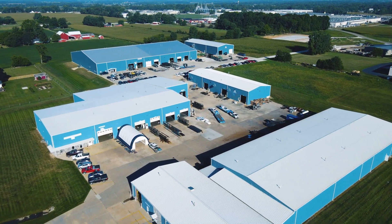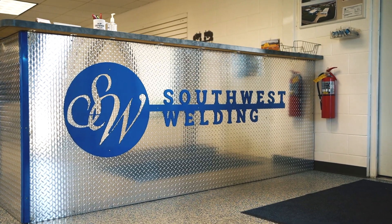Southwest Welding was started in 1985. We're just a small welding shop doing repair work, little fabrication for the local farming and construction industry.